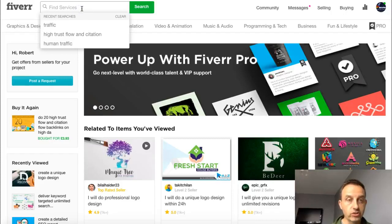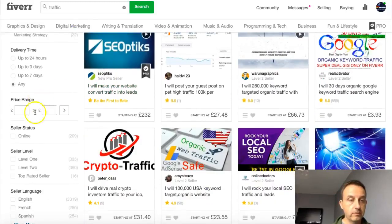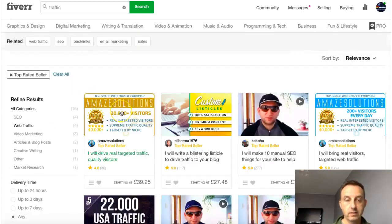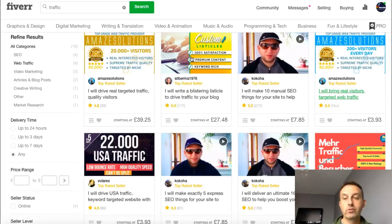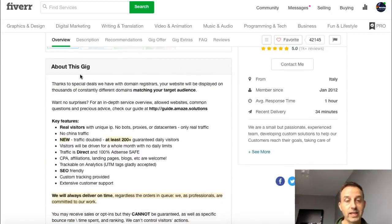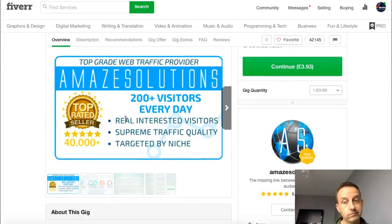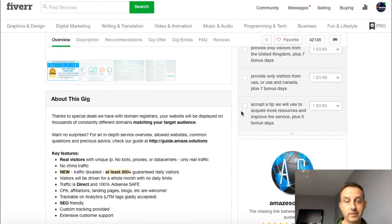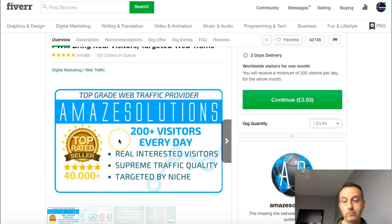You can type in whatever you're searching for — let's do traffic. You can see what these guys are making. Filtering to top-rated sellers: one hundred and seventeen, two thousand, this guy's done over a thousand. 'I will bring you real visitors to your website' — he's got a hundred orders in the queue, forty-four thousand feedback. This shows how powerful Fiverr is, and it's just getting busier and busier. He guarantees 200 daily real safe visitors for three pound ninety-three for one month — amazing offer.